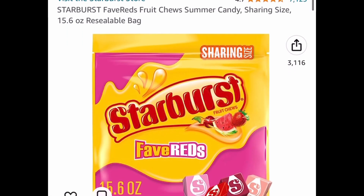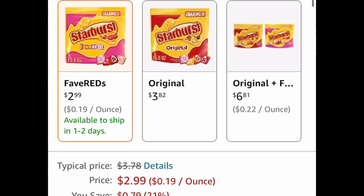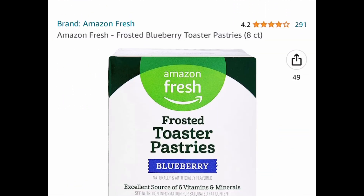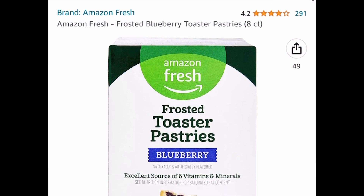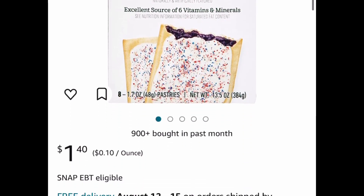Here we have the Starburst Fruit Chews. This is a resealable bag, originally $15.60, price dropped down to $2.99. Up next is a group favorite — blueberry toaster pastries. You get eight of them. This is comparable to Pop-Tarts and this one is currently priced at $1.49.